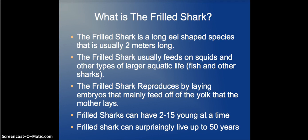The Frilled Shark reproduces by laying embryos that mainly feed off the yolk that the mother lays. It can have 2 to 15 young at a time. Frilled Sharks can surprisingly live up to 50 years, which I found really amazing while researching — I was just blown away that they can live that long.